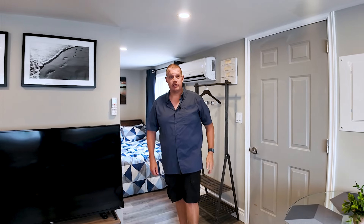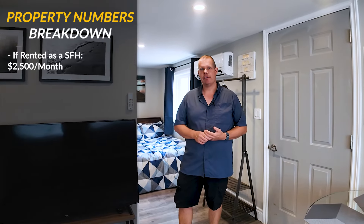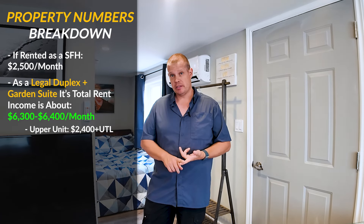So a little about the numbers on this property. We started with a single-family house — we'd probably be looking at rent around $2,500 a month on that. Now that we've changed that single-family house into a legal duplex and added in this garden suite, we're looking at all three units bringing in around $6,300 to $6,400 a month. We've already got long-term leases signed on the main house: $2,400 plus all utilities upstairs, $1,900 plus all utilities downstairs, with tenants also taking care of the grass and snow. We're now looking at about $2,100 a month for the medium-term Airbnb here, or just under $2,000 — around $1,900 — if we convert it to a long-term rental down the road.